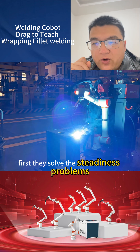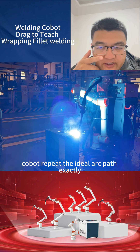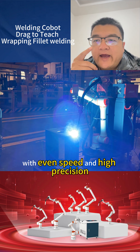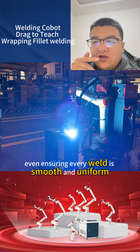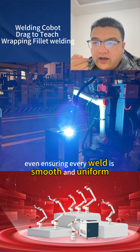First, they solve the steadiness problem. The cobot repeats the ideal arc path exactly, with even speed and high precision, ensuring every weld is smooth and uniform.